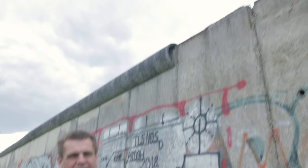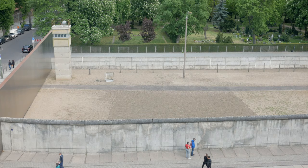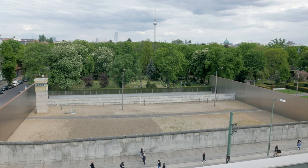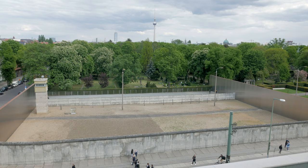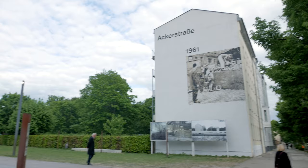Here are some of the last remaining sections of the Berlin Wall. The Berlin Wall Museum is free to visit, with many pictures and artefacts on display and a viewing area on the roof. There is also an open-air exhibit to walk around that runs for several blocks.